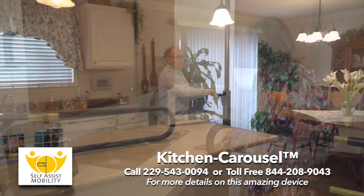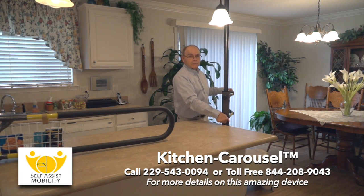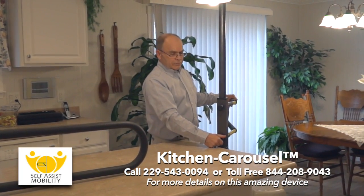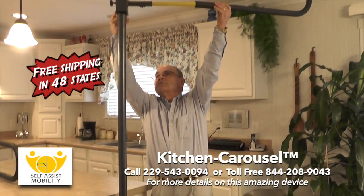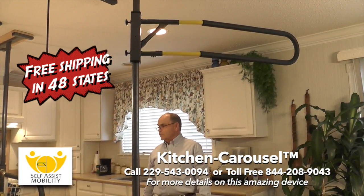The really great thing about the Kitchen Carousel is when you have family or friends coming over, especially grandchildren, simply loosen the brake handle knobs and lift the handle up near the ceiling. Tighten up and the handle is out of the way.